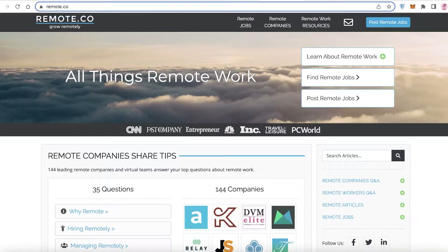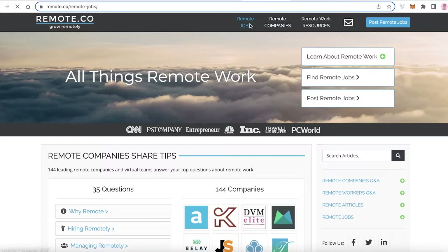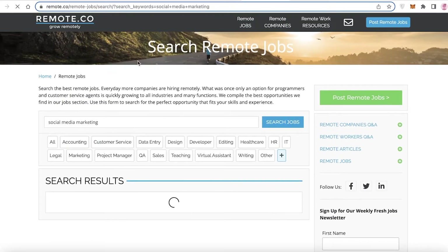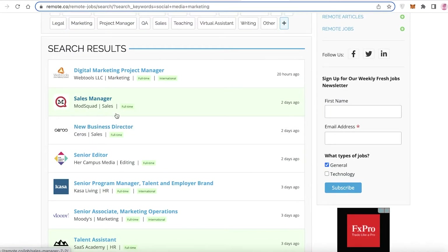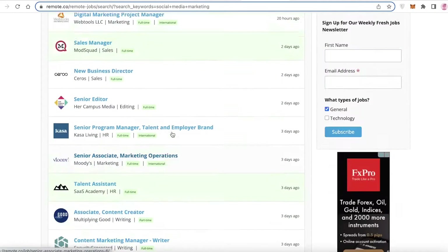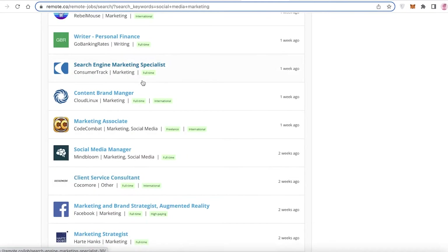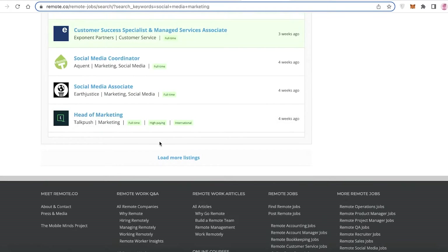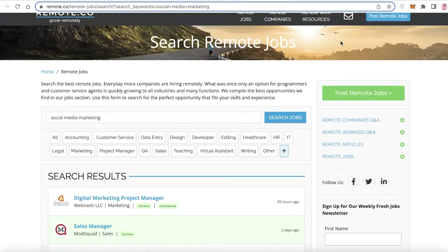The next platform is Remote.co, which is specifically made for hiring remote workers. Click on 'Remote Jobs' at the top and search for the kind of work you want — for example, 'social media marketing.' Social media marketing is one of the most commonly done remote jobs because it doesn't require you to be in a company building. You'll find full-time, part-time, and even volunteer options, and these are large, vetted companies offering real career prospects.